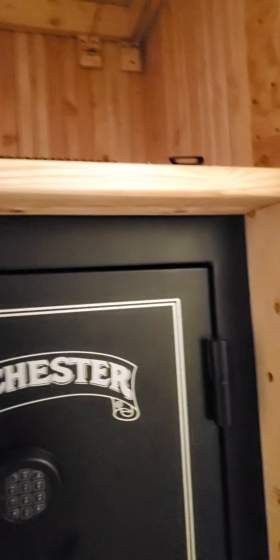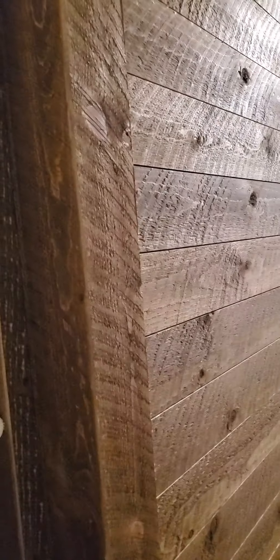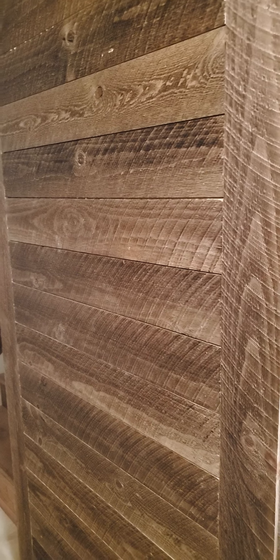I just wanted to pop on and show this especially for all you guys out there that are thinking of new ways to protect your personal belongings and important things that you don't want people to know about. This is what my husband did — he took what used to be a utility closet, cleaned it out, reinforced it, and it is now home for the safe.